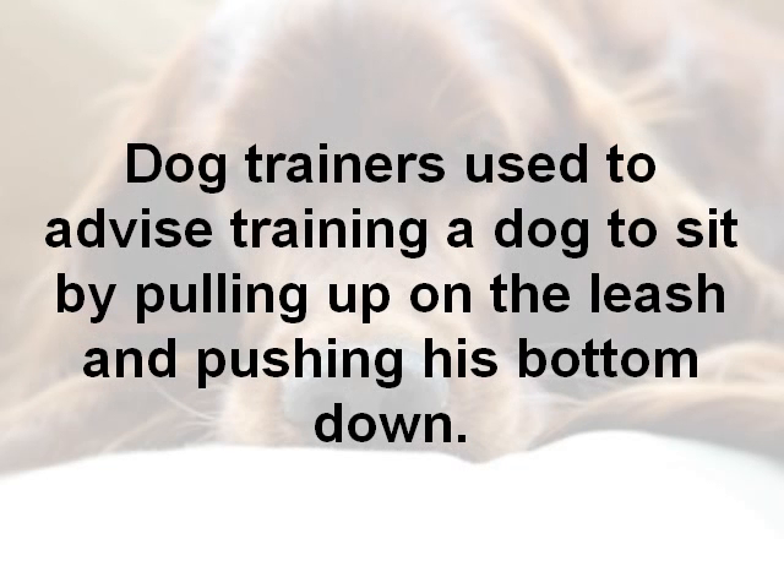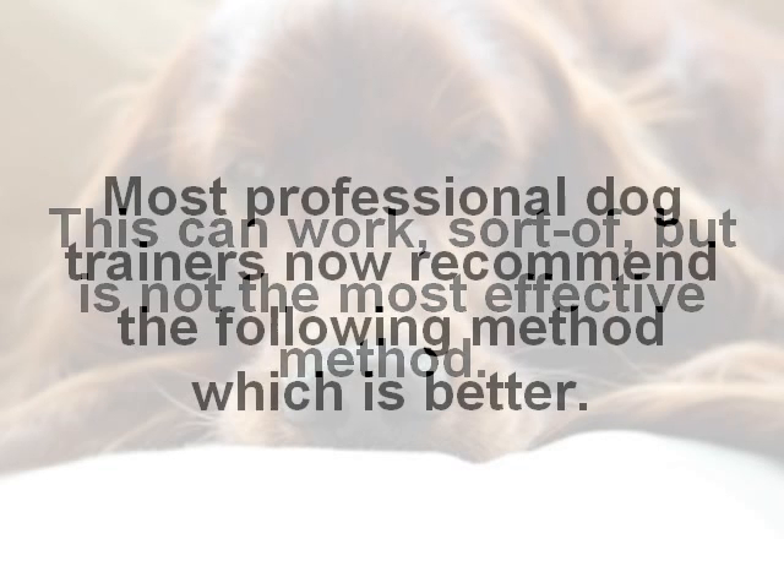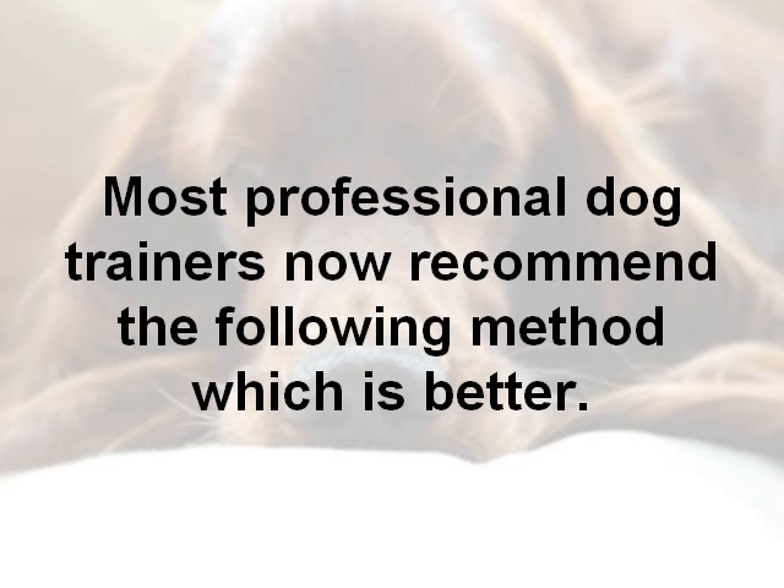Dog trainers used to advise training a dog to sit by pulling up on the leash and pushing his bottom down. You'll still see this advice all over the place. This can work, sort of, but it's just not the most effective method. Most professional dog trainers now will recommend the following method — it's a lot better.